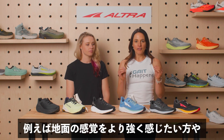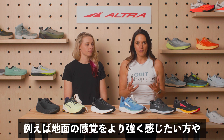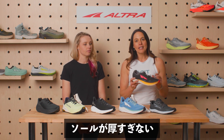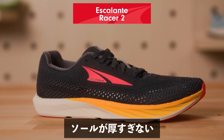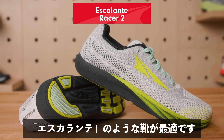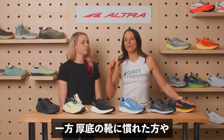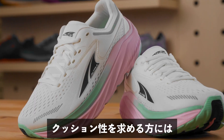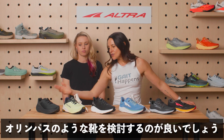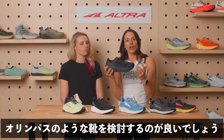If we have someone that prefers to feel the ground a little bit more, who is used to walking or running in a shoe that doesn't have as much stack height, something like the Escalante with a smaller stack height is going to be the perfect shoe for that person. On the other hand, if we have someone who has been running or walking in a higher stack height shoe where they're used to more cushion, then we want to consider something that's going to match them like the Ultra Olympus.